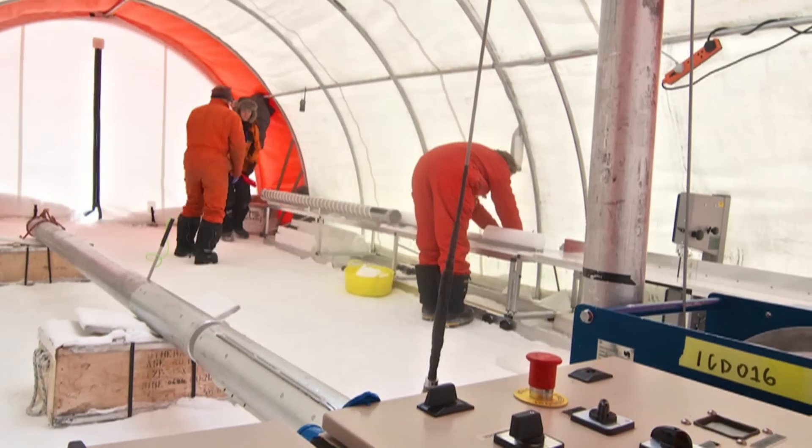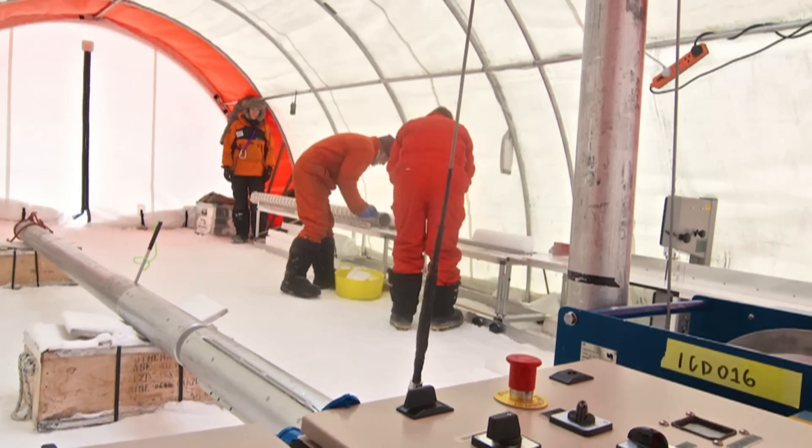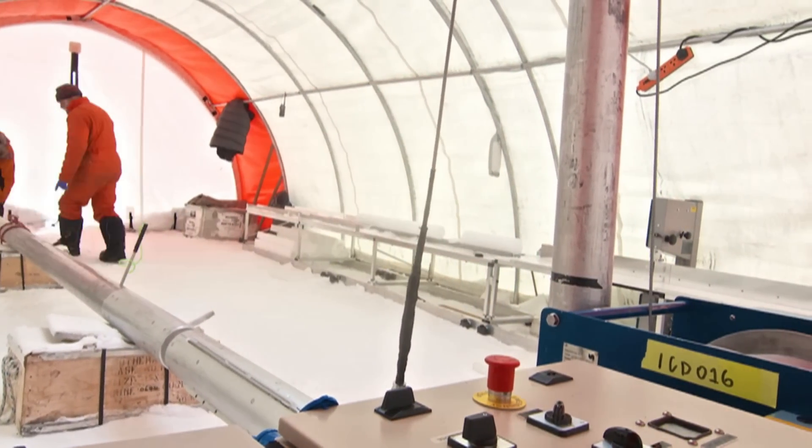The ice cores from the iStar project produce 50 to 60 years' worth of data. These are analysed at the British Antarctic Survey headquarters in Cambridge. It's exciting to be involved in a drilling project. And when you bring up these segments of the ice, you know it tells a story from what we do in Cambridge. And you want that story to be revealed.